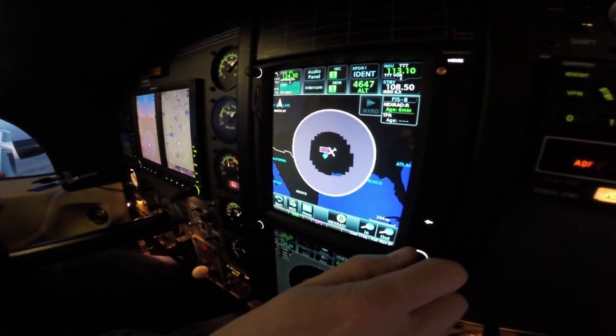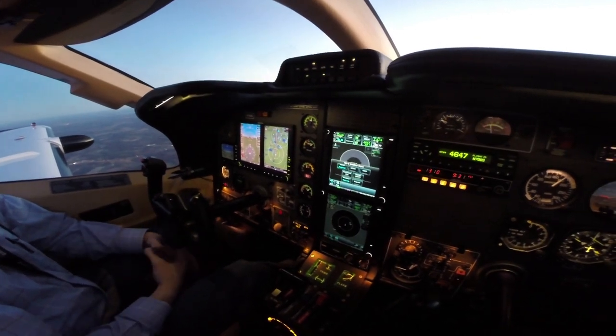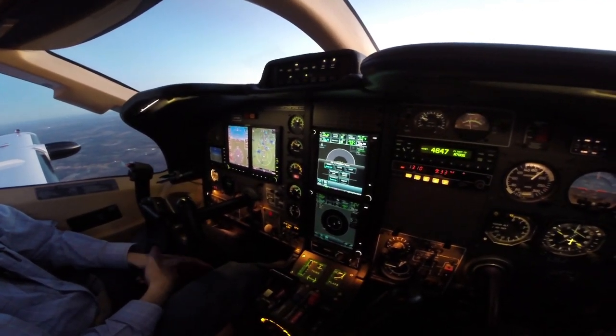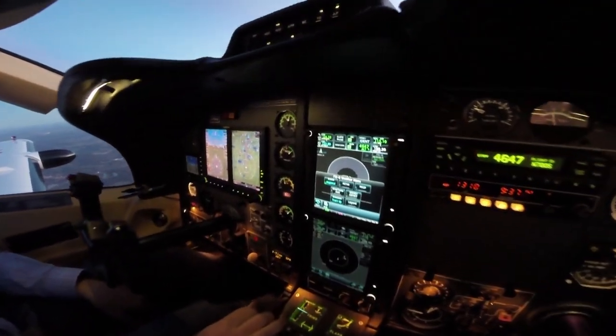You can see all the data that's available through ADS-B weather: Nexrad and radar, METARs, PIREPs, winds aloft, airmets, sigmets — a lot of information available.